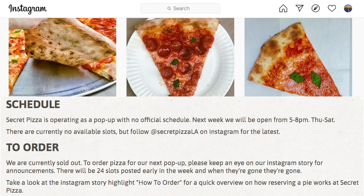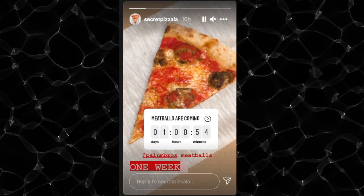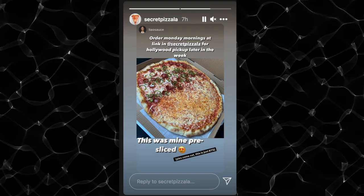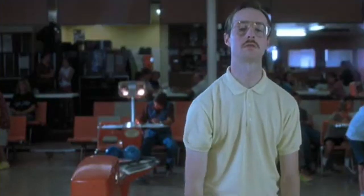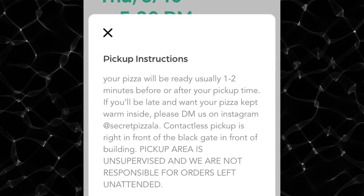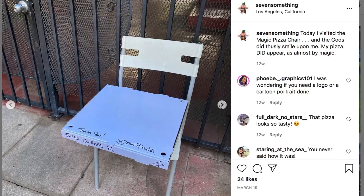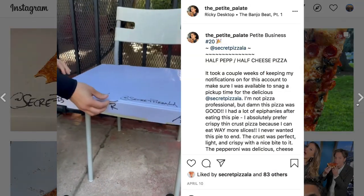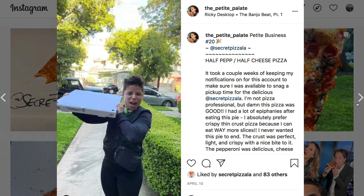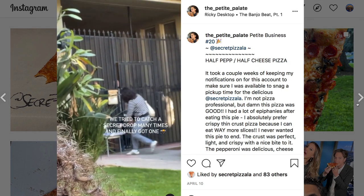They only accept a certain number of reservations each week, so you have to follow Secret Pizza LA on Instagram to know when the spots open up. If you're lucky enough to get one, once your order is complete, you will get a time and address for picking up your pizza. But be warned, this is contactless pickup and the pickup area is unsupervised. They're not responsible for orders left unattended and won't be interested in your excuses if you show up really late.